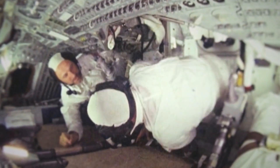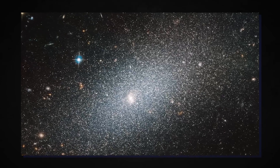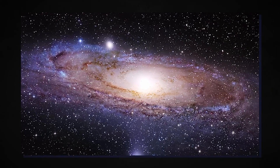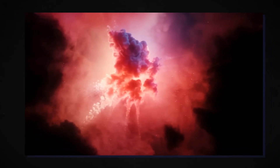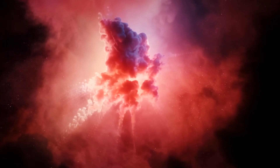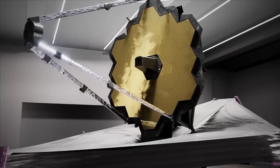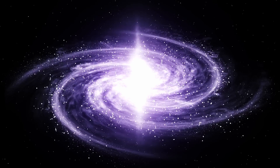For astronomers worldwide, the photographic treasures already yielded by the JWST provide merely a glimpse of its immense research potential. Its unmatched infrared vision is poised to rewrite astronomy textbooks and transform our fundamental perception of how the universe came to be. The JWST will likely reign as the most powerful space telescope ever constructed for many decades, if not centuries to come.